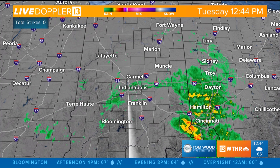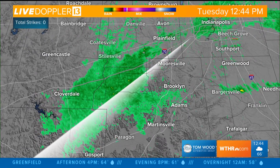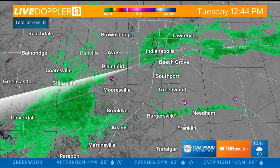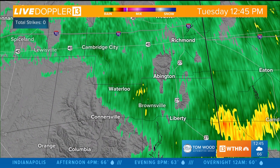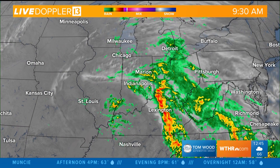Let's take you out on LiveDoppler 13 Radar and show you where some of those spotty showers have redeveloped. That includes the Indianapolis Metro and areas just to the south and southwest. Let's zoom in a little closer — Morgan County is really seeing quite the rainfall, just north of Martinsville toward Coatesville, up toward Danville, and through the Indianapolis Metro. That rain extends along the I-70 corridor toward Richmond, Liberty, Cambridge City, from Wayne County down to Fayette and Union County, certainly seeing some of that heavier rainfall.